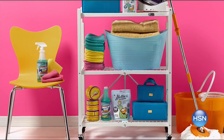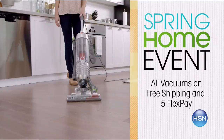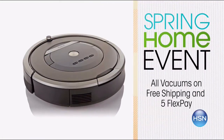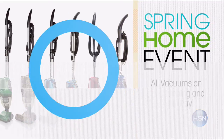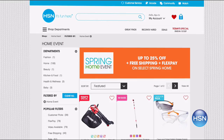Every week in April, we're celebrating something special about spring at home. This week, all vacuums are on free shipping and five flex pay. It's the perfect time to check out the latest in floor care. We've got iRobot and the Hoover Wind Tunnel 3. Plus, check out the versatility of the Hoover Cruise and Eubank Chili Vac. Don't forget, all our affordable selections are on free shipping too. Visit hsn.com for more.